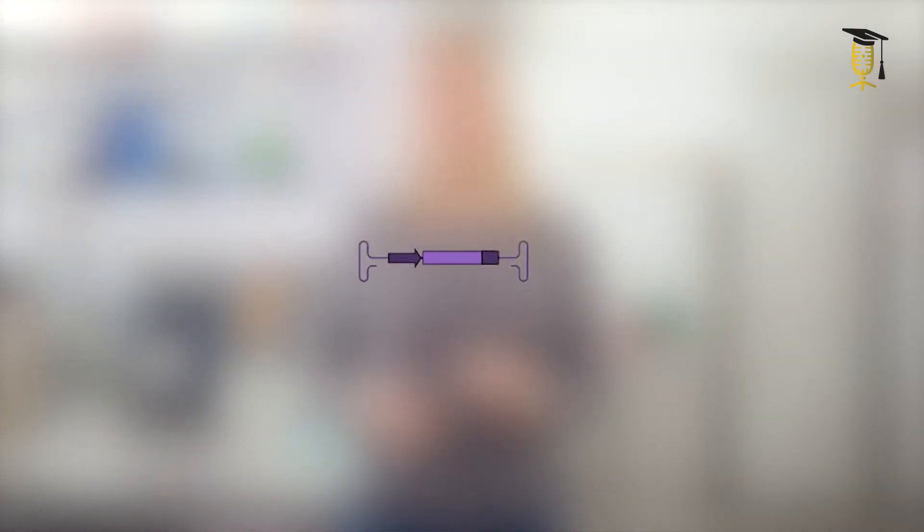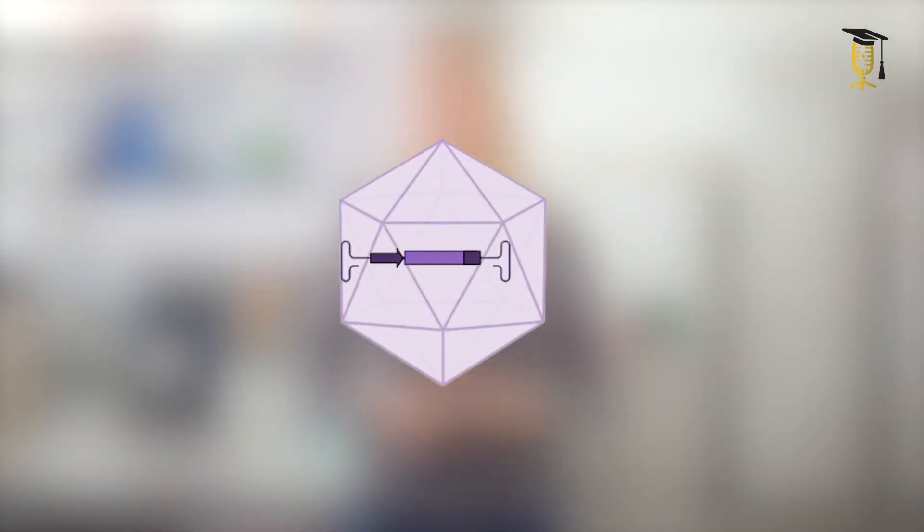Our idea is to boost the metabolism in these retinal cells so that they're a bit more resilient to the damage caused by the lipofuscin pigment. So we have taken a specific gene from yeast and packaged it so that it can enter these retinal cells.